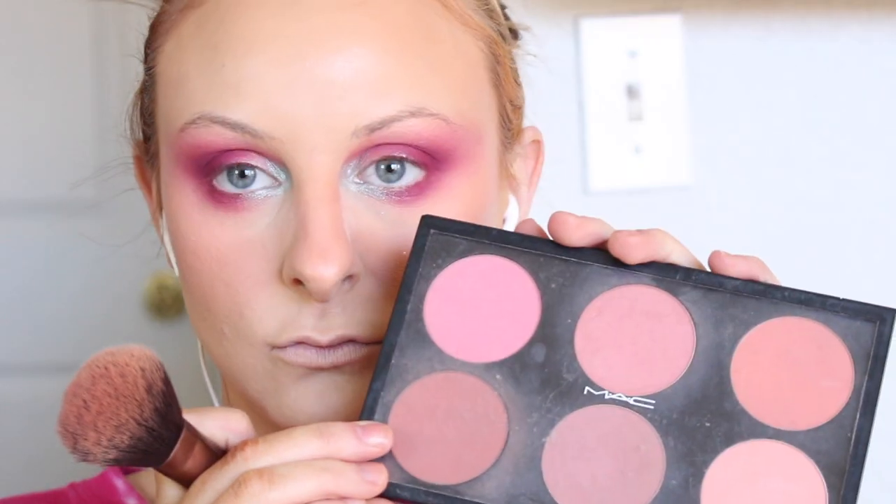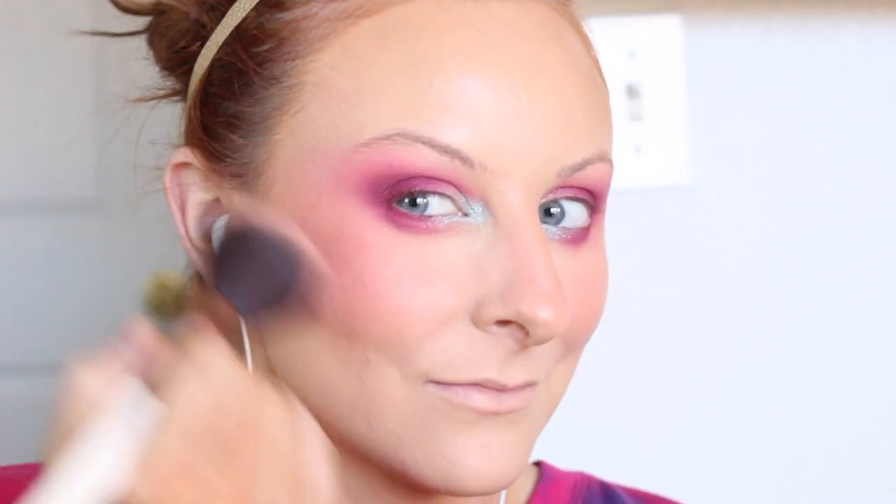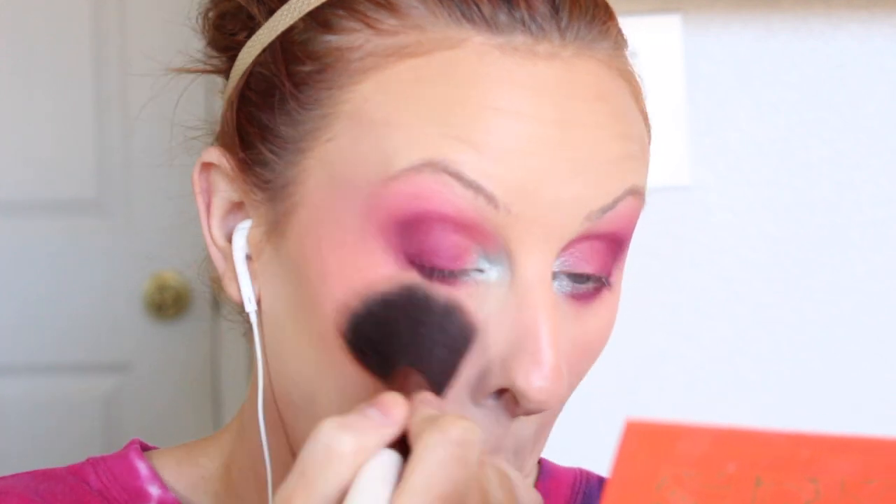Then I'm going into my powder blush — I'm taking MAC Pinch Me. That's my favorite blush right now. And I'm just adding this all over my face. I'm basically trying to connect the blush to the eye look because I wanted this very exaggerated look.